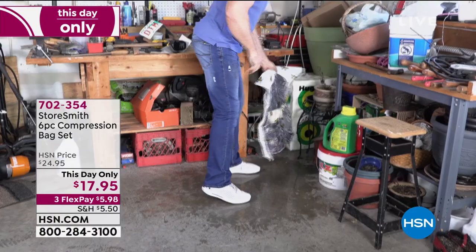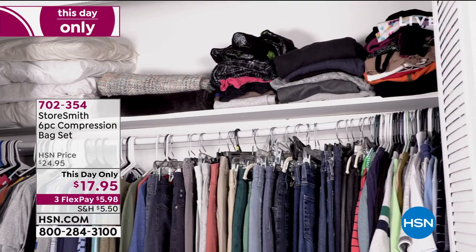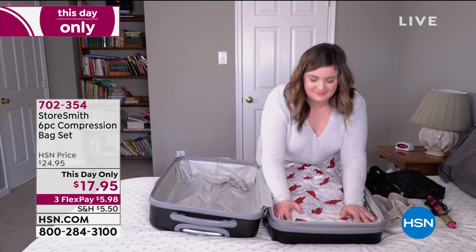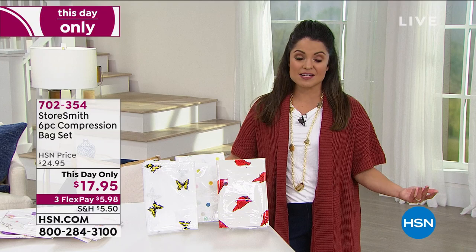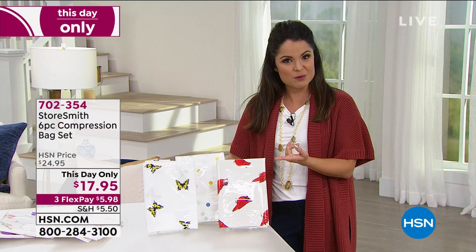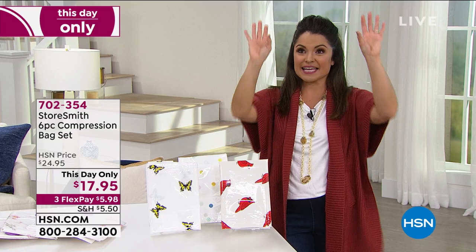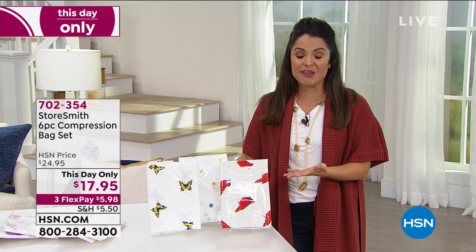Look at that closet — look at all that space. You could use these for travel, for kids' toys, stuffed animals. Lots of extra pillows and blankets for the guest room — instead of having them stacked up falling down on you, pop them in one of these, put the vacuum hose on it, and take it from this all the way down to this. When somebody comes to visit, you can get their whole bed in a bag. You open it up and it's fluffy again with no odors, bugs, or dust. There's moisture protection too, so it can be things you want to put away for a long time — or things you're opening and closing constantly. It doesn't have to be long-term storage.